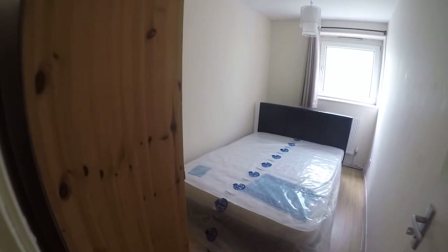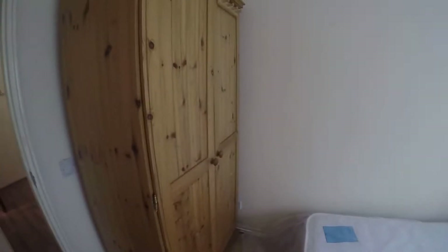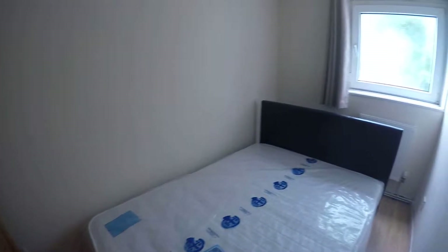In here we have bedroom number two, the smallest bedroom. We have a standalone wardrobe in here and a double bed as well.